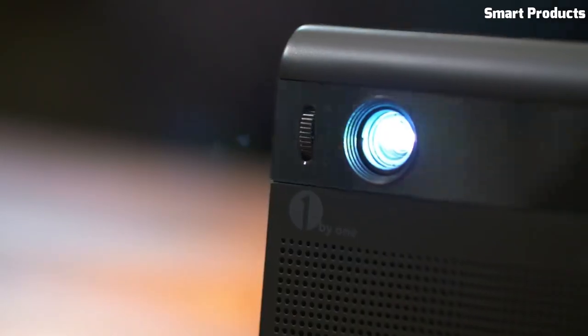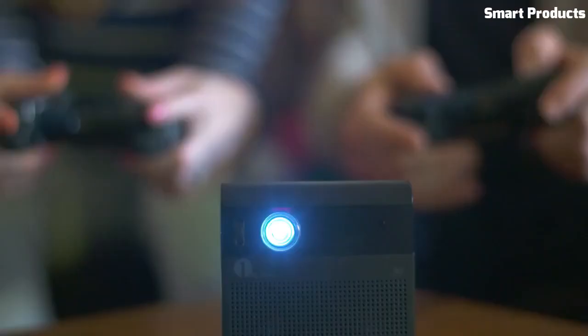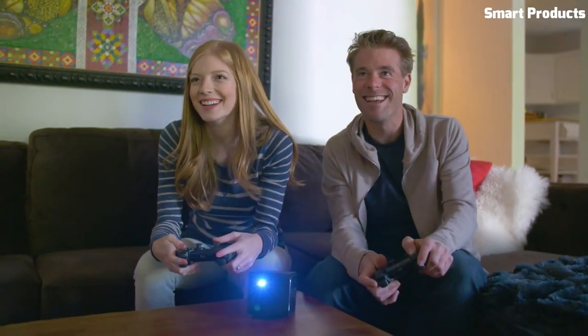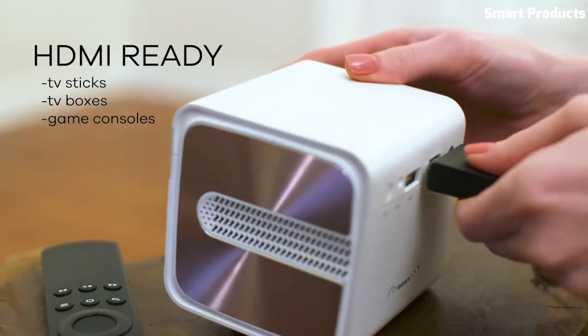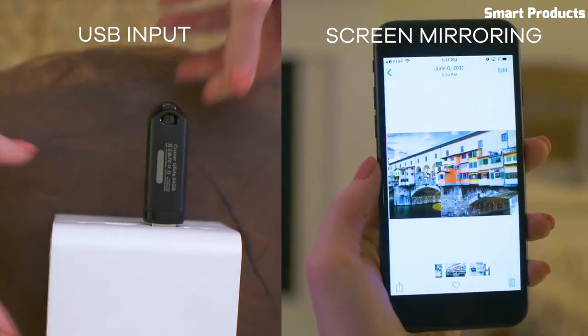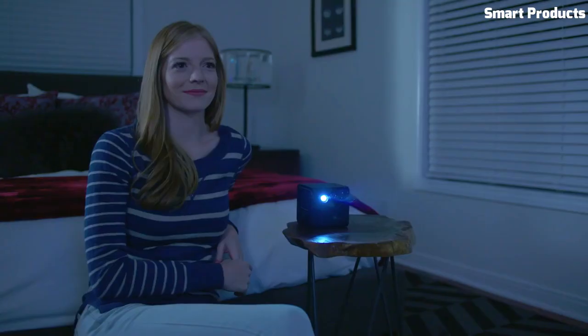The device also includes HDMI, USB, and microSD card inputs, allowing for easy connection to a variety of devices. It is small enough to fit in a pocket and includes a built-in speaker for improved audio quality. Overall, the Gashow Mini HT Projector is a convenient and versatile device for home entertainment and presentations.